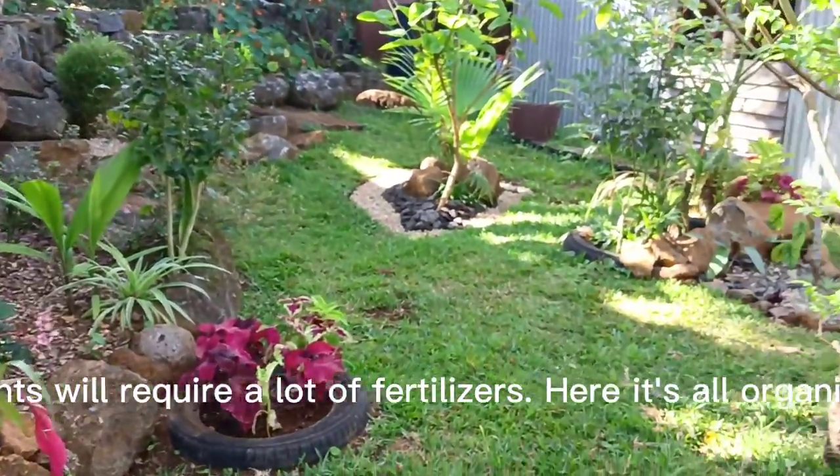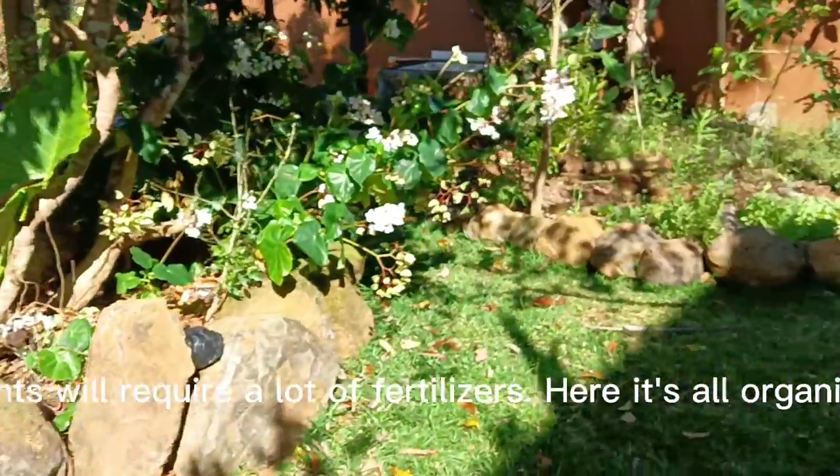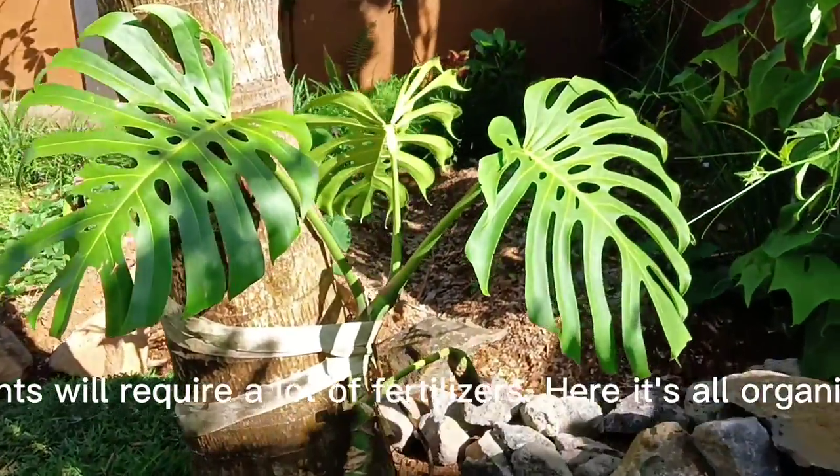This is what we call biodiversity. Without biodiversity, plants will require a lot of fertilizers. Here it's all organic — we don't believe in any chemicals, even chemical fertilizers.